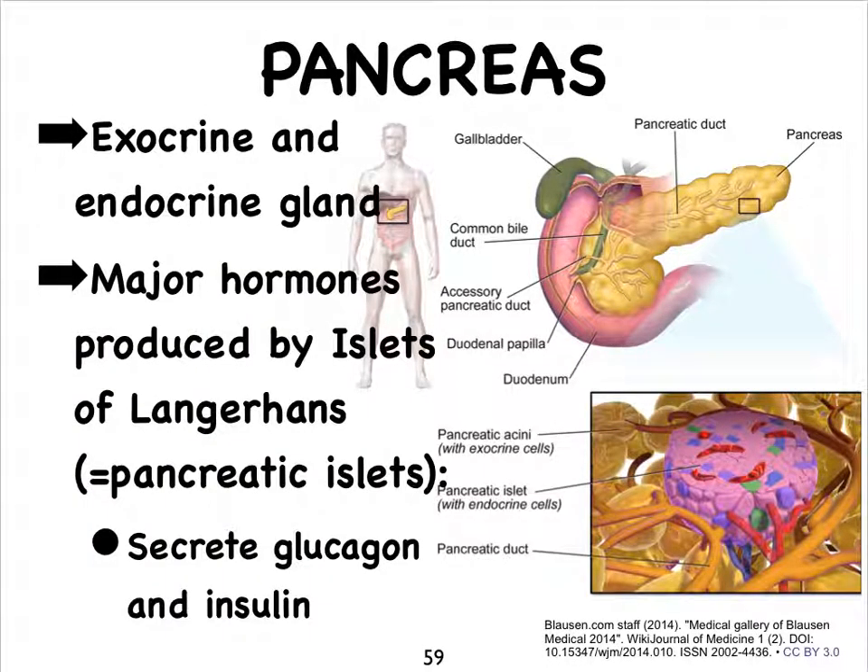We've covered the pancreas before when we studied the digestive system, and there we studied the pancreas based on its exocrine functions, meaning the pancreas is not just a gland that produces hormones — that is, glucagon and insulin, making it therefore an endocrine gland — but remember, it also produces many enzymes needed for digestion and also a pancreatic juice that's rich in bicarbonate ions. The ducts are all going to be part of the exocrine function of the pancreas.